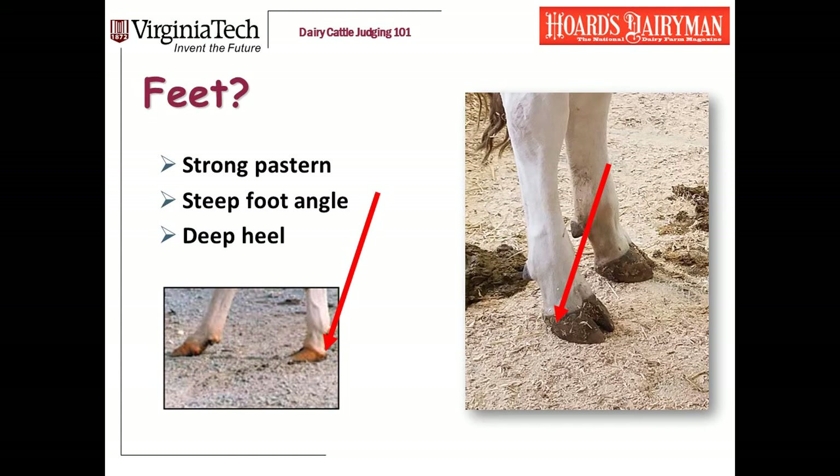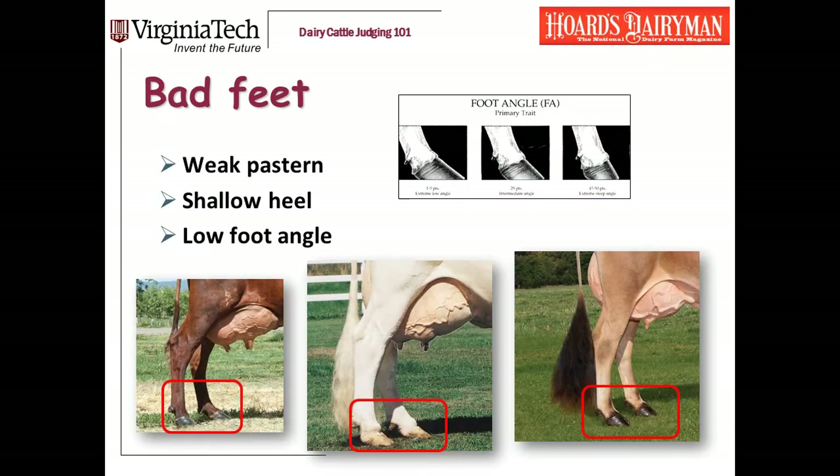Back to our three cows: the Shorthorn has weak pasterns and a very low foot angle — she's actually worse in her left rear foot than her right rear foot, and I judge them on the worst foot. The Holstein has all three: a low foot angle, a shallow heel, and weak pasterns — she also has puffy pasterns, which I'd mention in my reasons. I'll bet she doesn't walk very well. The Jersey's got good depth of heel and a decent foot angle; it's just that she's got a little bit of soft pastern.